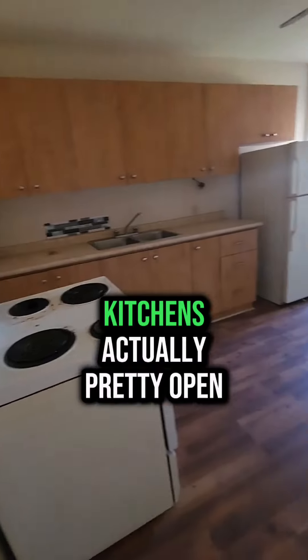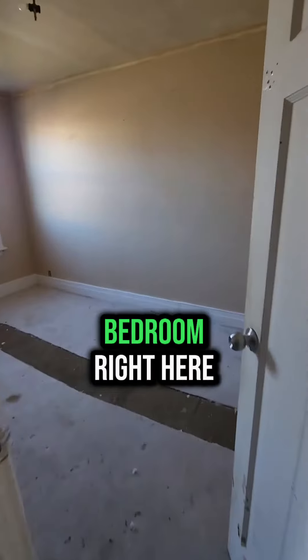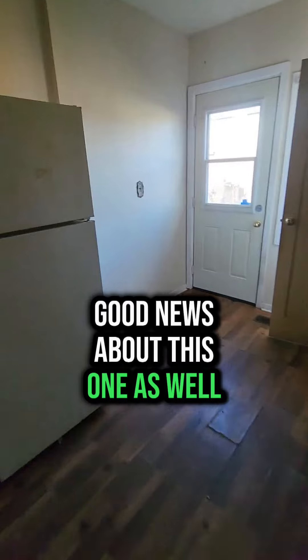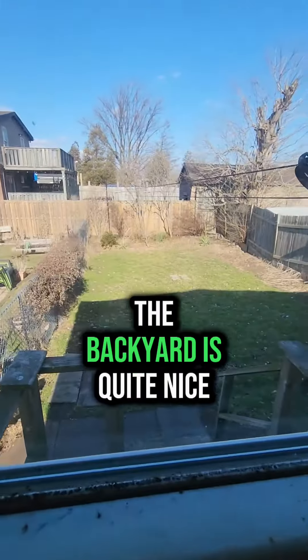Bathroom. Kitchen's actually pretty open, which is decent. And then you got another bedroom right here. Good news about this one as well — you don't have to take your shoes off when you come visit. The backyard's quite nice.